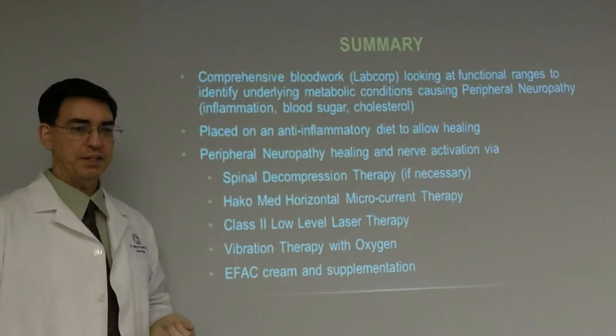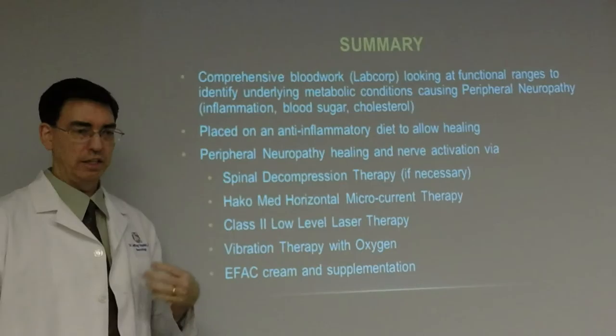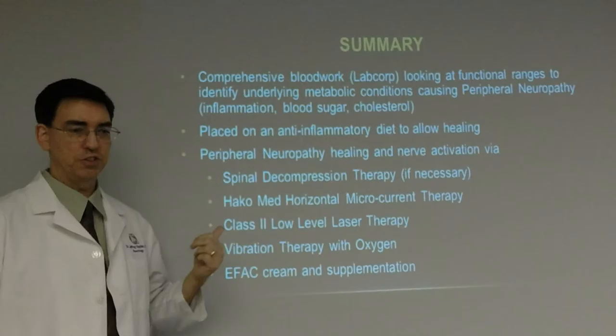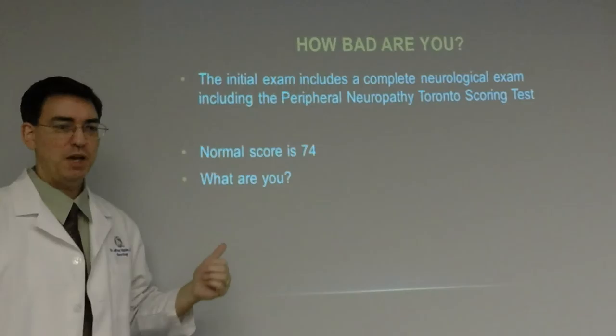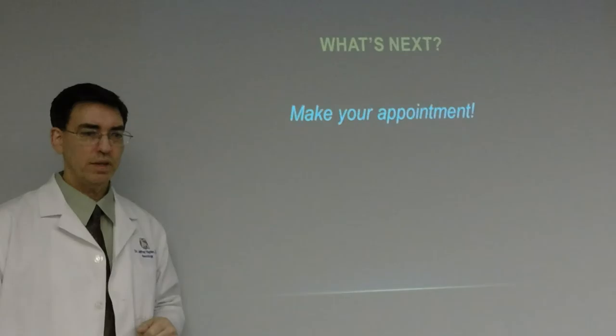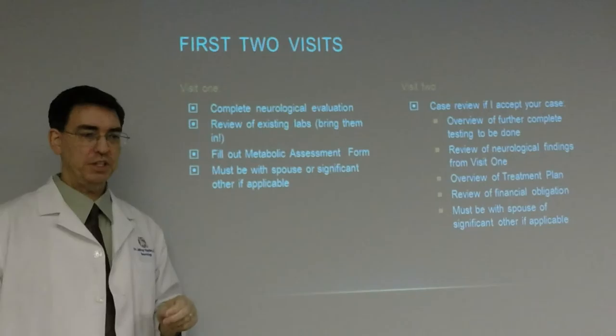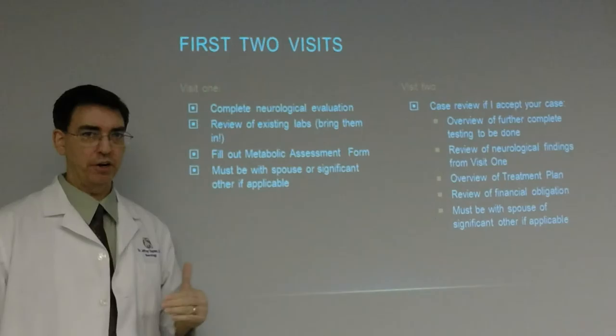Our peripheral neuropathy program is one of the most comprehensive in the state of Illinois. In summary: comprehensive blood work using LabCorp with functional ranges to identify underlying metabolic conditions causing peripheral neuropathy — the inflammation, blood sugar, and cholesterol all need to be checked. Then placement on an anti-inflammatory diet. Treatment includes spinal decompression therapy if necessary, HACOMED therapy if necessary, low-level laser, vibration therapy with oxygen, and essential fatty acid cream and supplementation. The initial exam includes a complete neurological exam including the peripheral neuropathy Toronto scoring test — the normal score is 74.